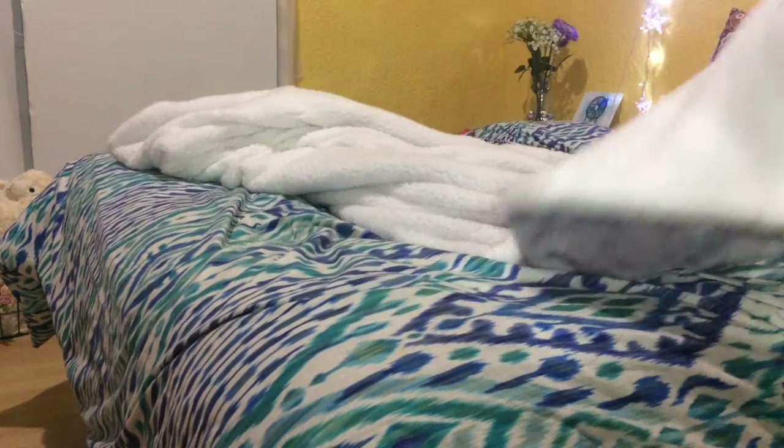I don't even need to give an explanation for this one, but having blankets during this cold season is always a good idea.